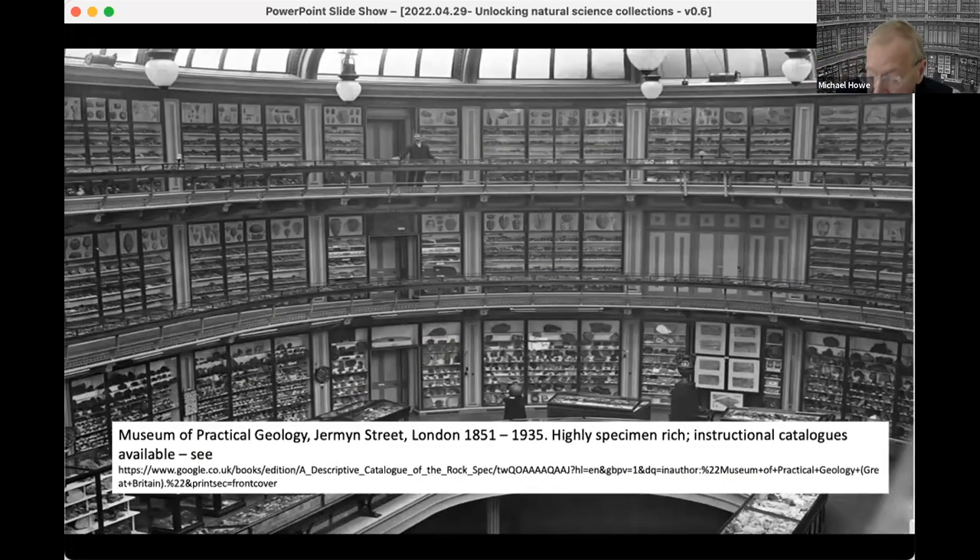From the origin of the BGS survey in 1835, we've made our collections available to the public for study and education. The Museum of Practical Geology, which ran from Jermyn Street to Piccadilly, was opened by Prince Albert in 1851. It was a highly specimen-rich display — all the crown jewels were there, and anybody could walk around, as indeed Darwin and Lyell did on one of the balconies while discussing matters in London.